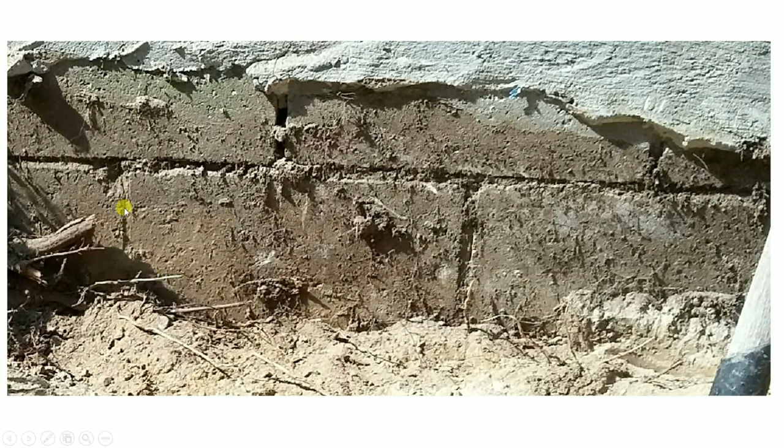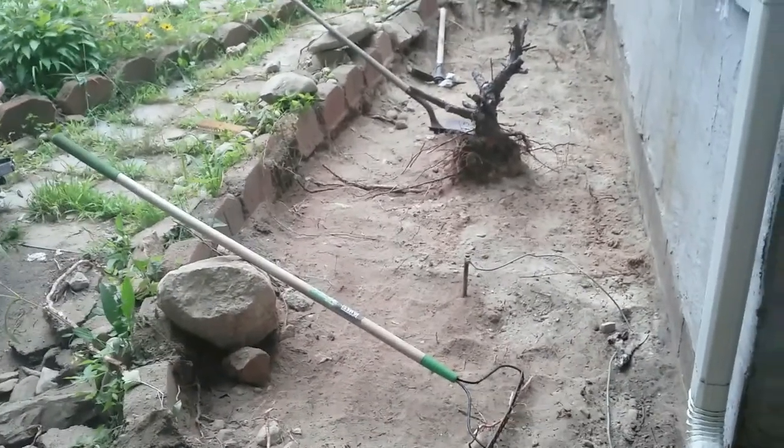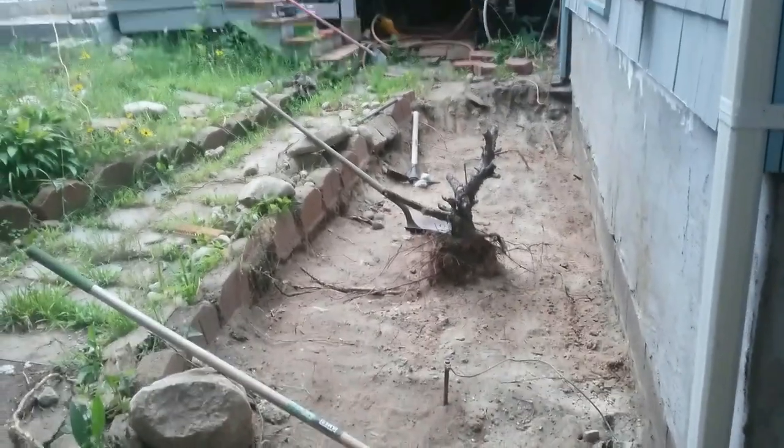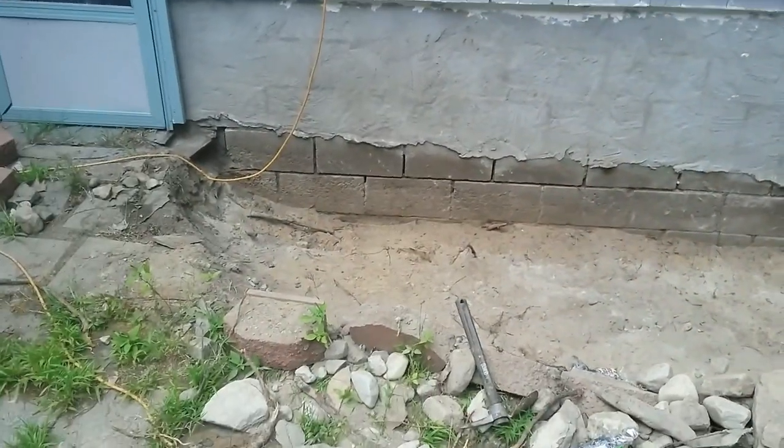Some places do have cement, but a lot of places were just gaps. I knew I had to do something and fix all of this. Here I've already removed pretty much all the soil that I needed — I actually dug a little bit more later on. I'm going to show you with a close-up just how bad the gaps were.